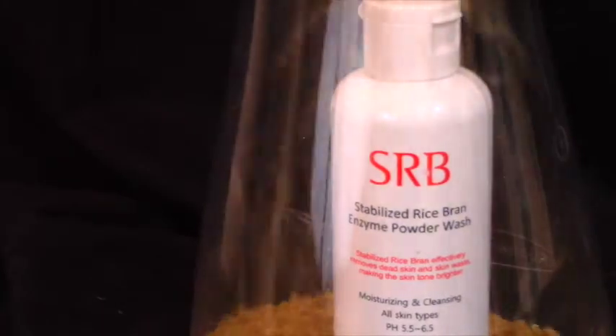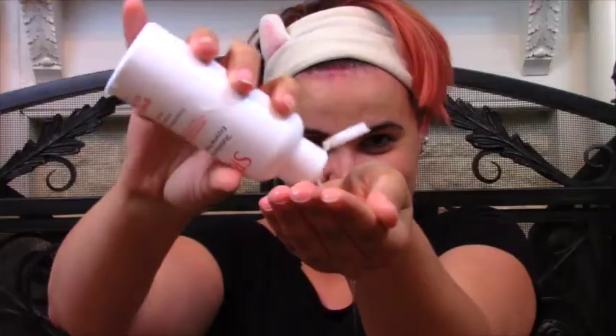Next up is the SRB Stabilized Rice Bran Enzyme Powder Wash. This product not only contains brightening rice flour but also stabilized rice bran which maintains the nutritive and soothing aspects of the ingredient, making it ideal for sensitive skin. Simply combine a small amount of powder with water to create a milk, then use it to gently cleanse your face.